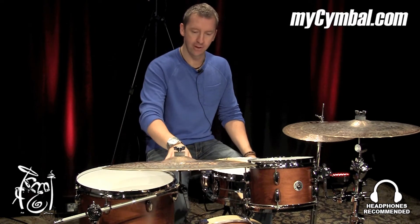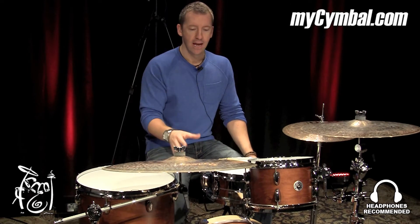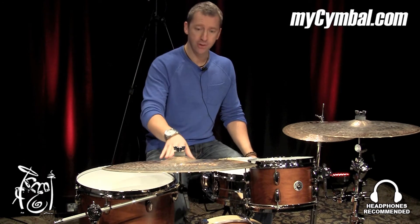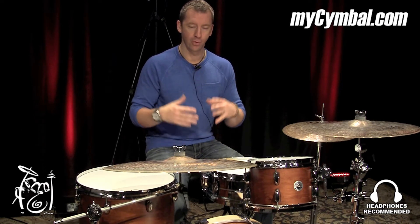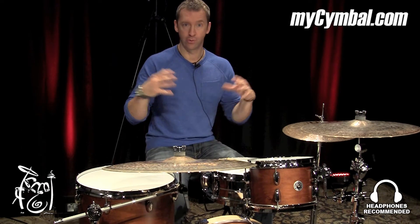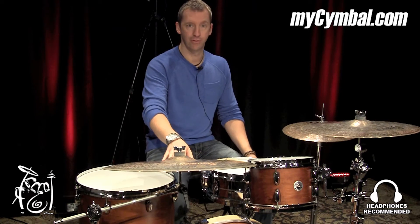This is in the Byzance family, so it's made out of B20 Bronze. This specific Byzance transition ride is a little bit darker than some of the others, so if you want something that really blends into the mix and doesn't override too much, this is the exact cymbal for you.